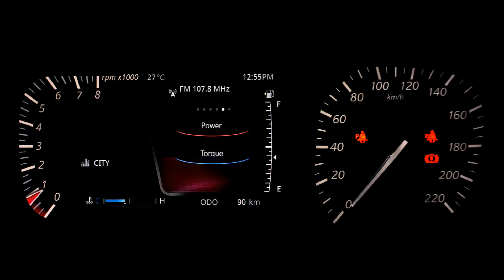But if you do rash driving then this mileage drops to 12 to 14 km per litre. Now comes the highway driving.